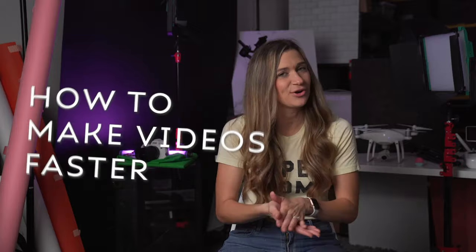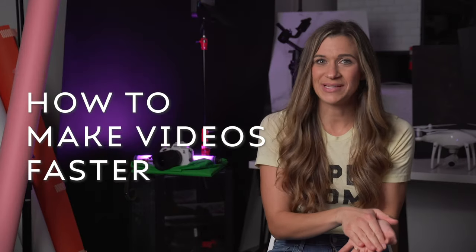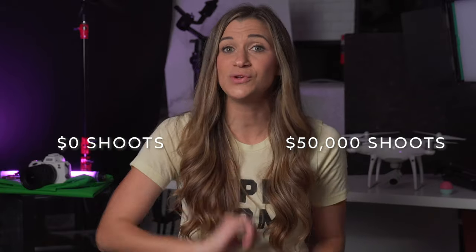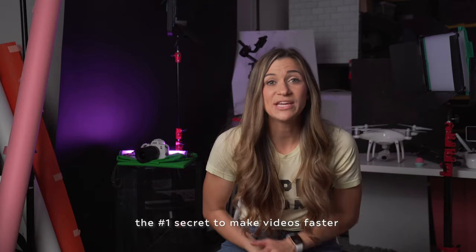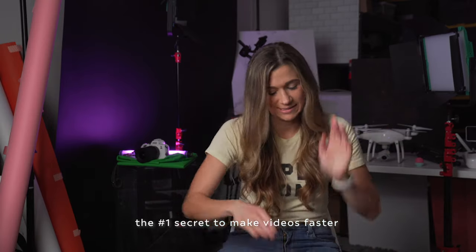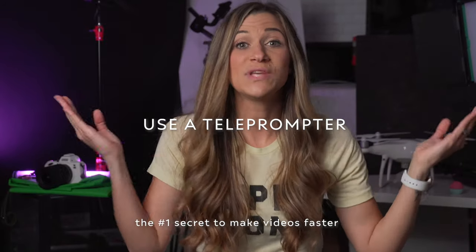Hey friend, if you make videos and you want to know how to do it faster than you're doing it right now, then stick around because I'm sharing my number one secret with you. It's one that I've used in my 10-year video production career on $50,000 shoots for big brand clients and on $0 shoots in my living room recording my YouTube videos. That number one secret to make videos faster is to use a teleprompter.